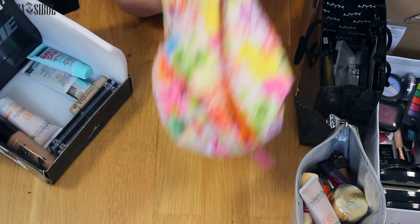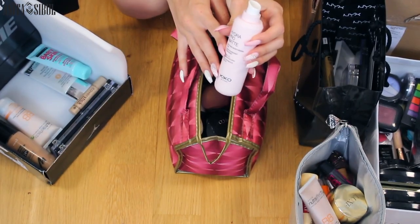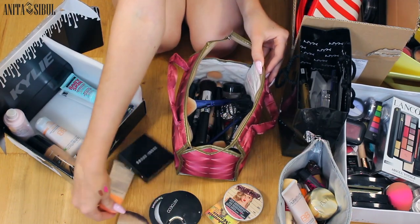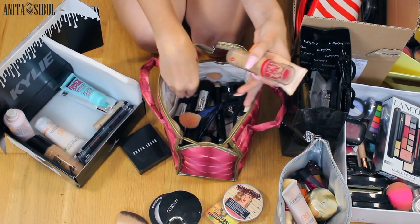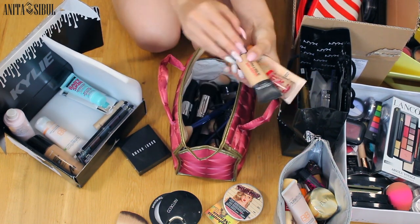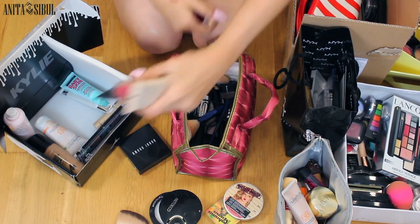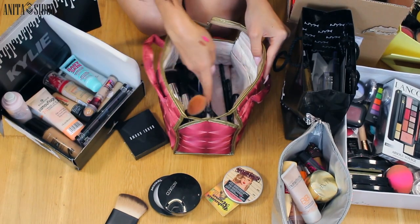We might have some here — this is my favorite primer. Found it. A foundation, foundation, foundation, and a concealer. These all go here. I love them all.